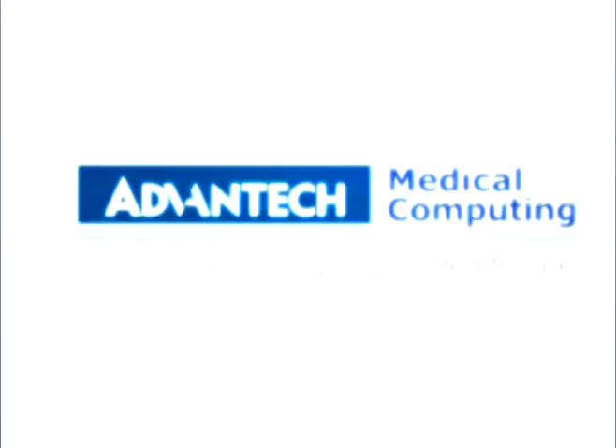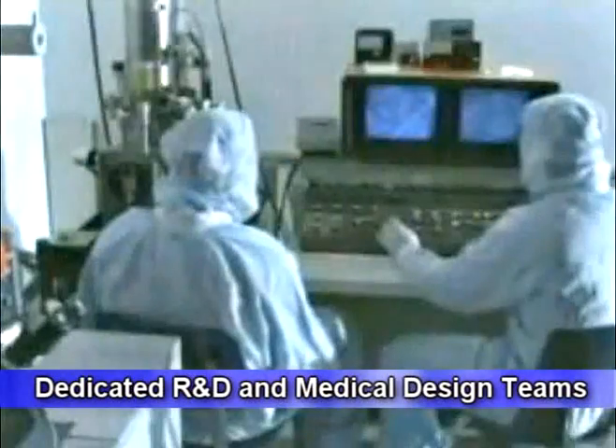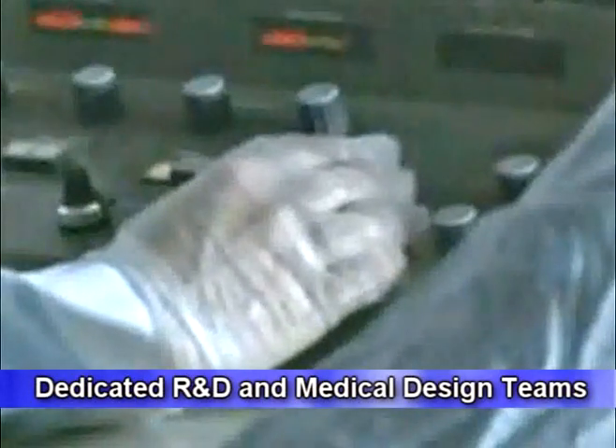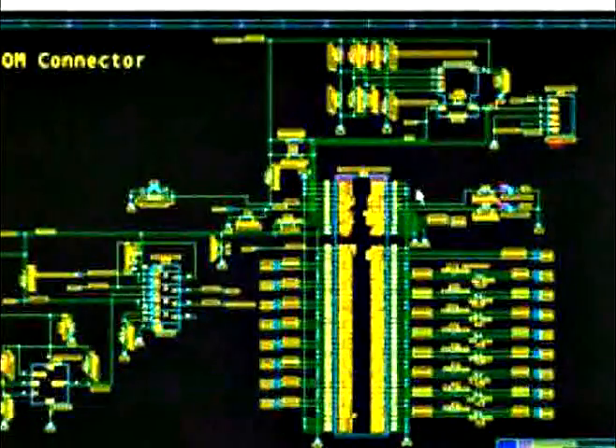My name is Joe Singa, and I am the Applications Engineering Manager at Advantec USA. With Advantec's expertise and advanced technology coupled with its talented and dedicated medical R&D and design engineers, Advantec has expanded its knowledge, experiences, and technological expertise required for the rapid demands of the medical industry.